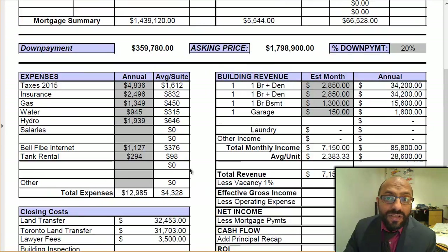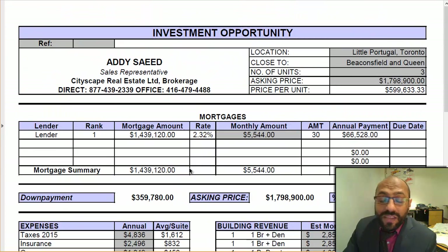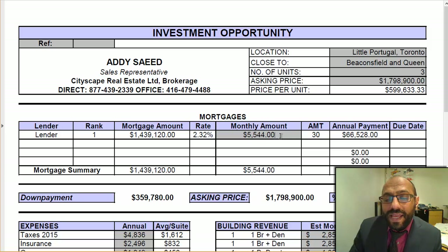You would have a really solid investment in downtown Toronto. The property is detached, has a double car garage in the back, and is two and a half stories — beautifully renovated from top to bottom. If you want more information, give me a shout at 877-439-2339, or you can reach me, Addy, at HeyAddy.com. Take care and we will talk to you soon.